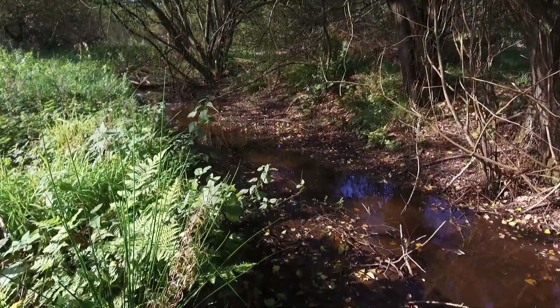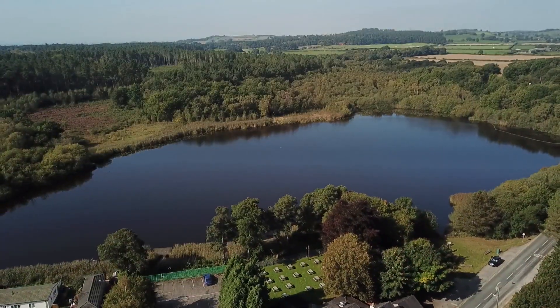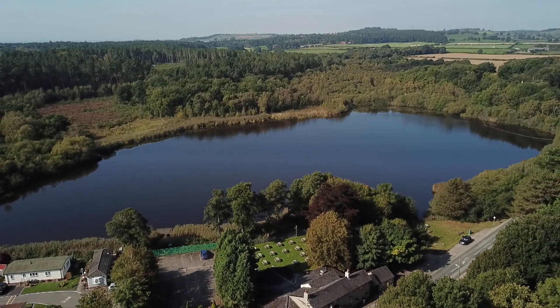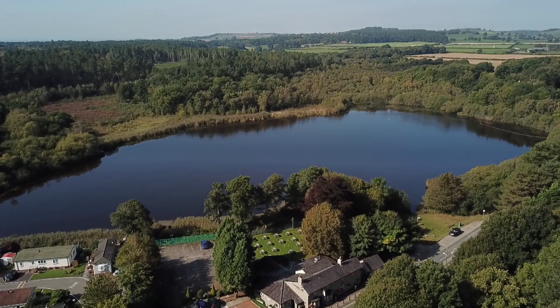Hatchmere brook runs into Hatchmere Nature Reserve and brings with it high levels of nitrates and phosphates. At the moment it runs as a really straight ditch, and this causes all kinds of problems in that the nutrients don't have time to disperse. There's no time for plants to take up all that nutrient.